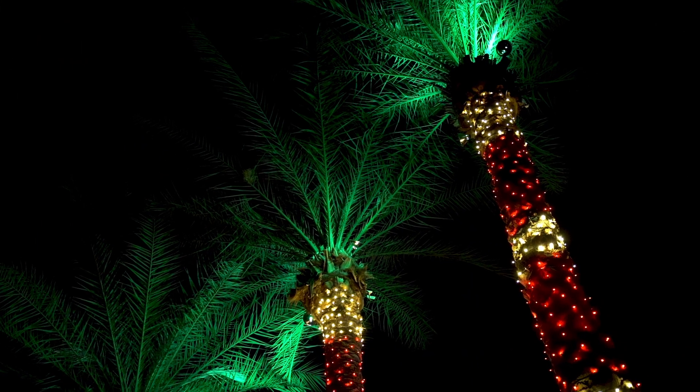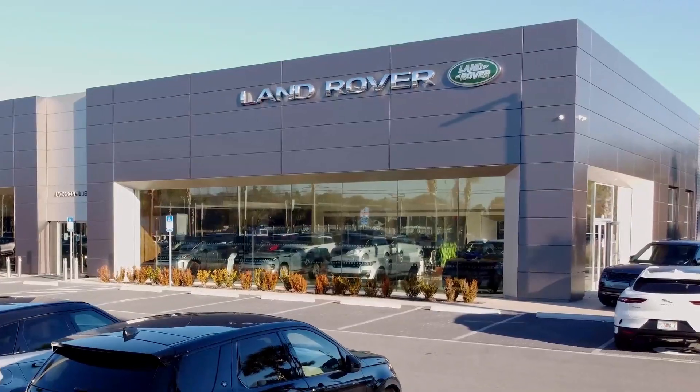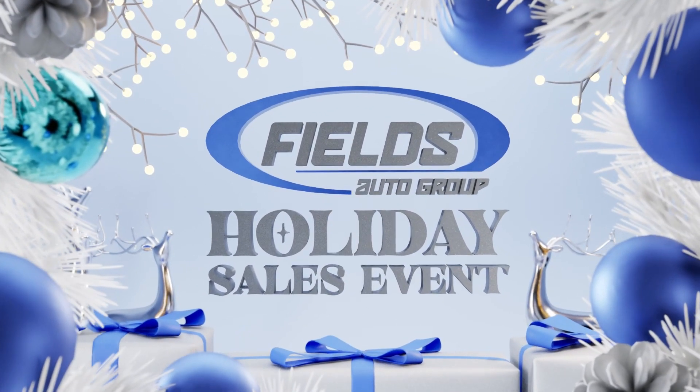Hello, I'm Dan Fields. The holidays have always been a special time for everyone in the Fields family, and we have some great news for you. It's Fields Holiday Sales Event going on right now.